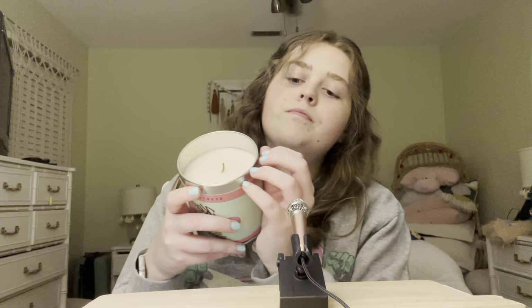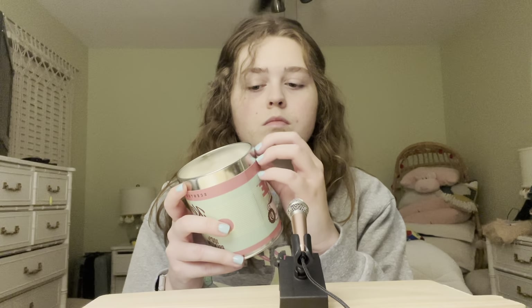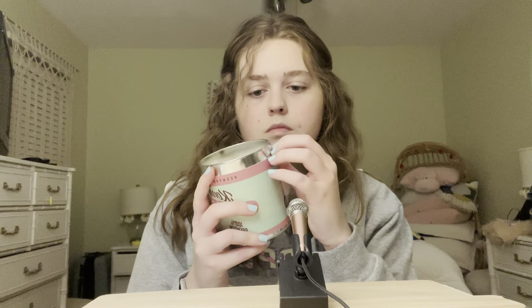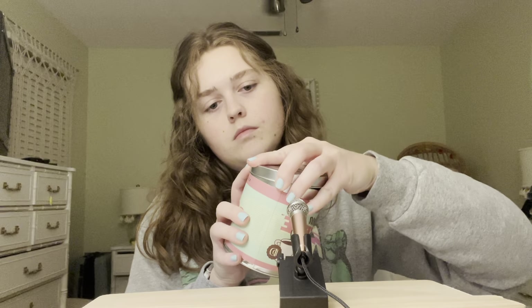The other option is a metal tin coffee candle. This has a green, yellow, brown, and pink cover. I actually really like the design — it's very retro. And it has a metal lid that says 'handcrafted candle.'